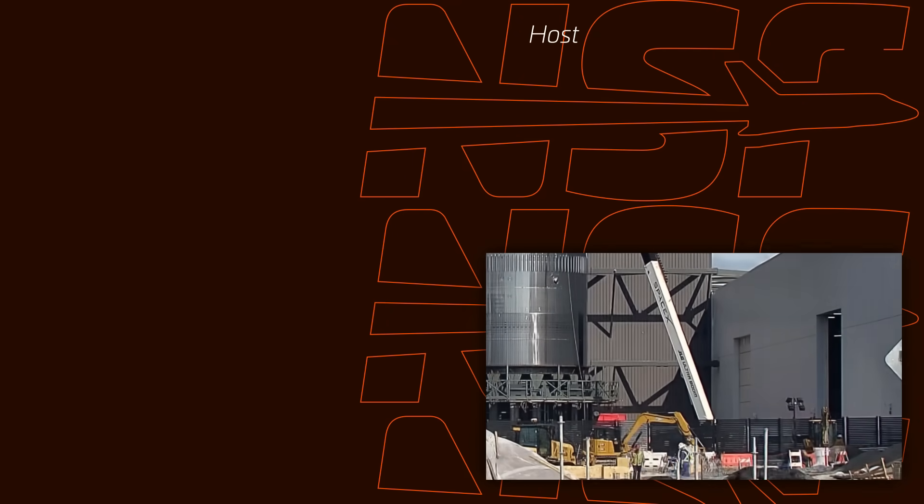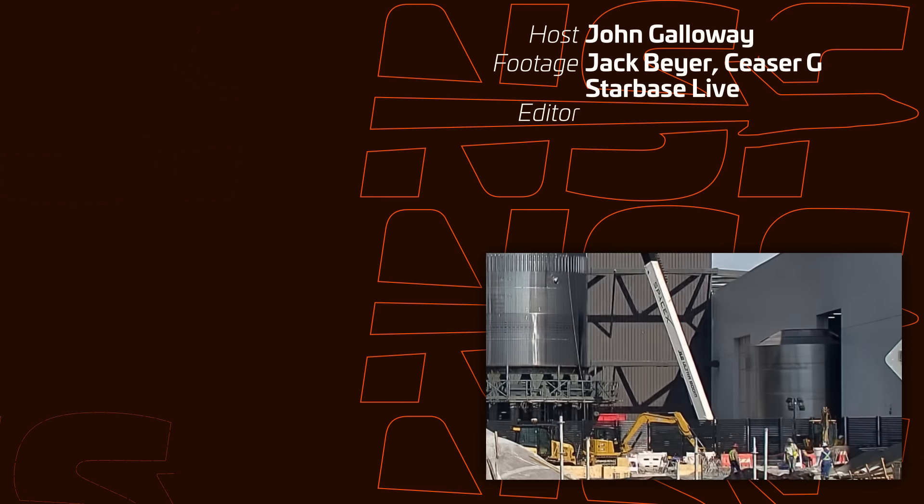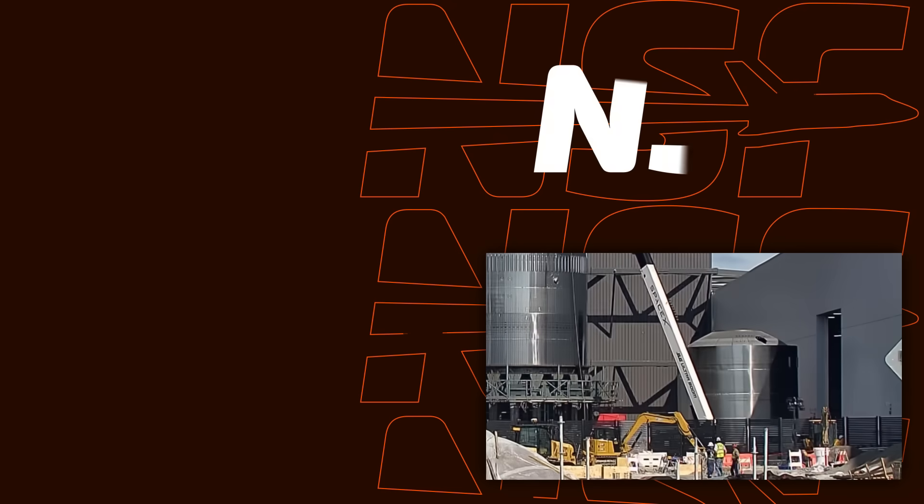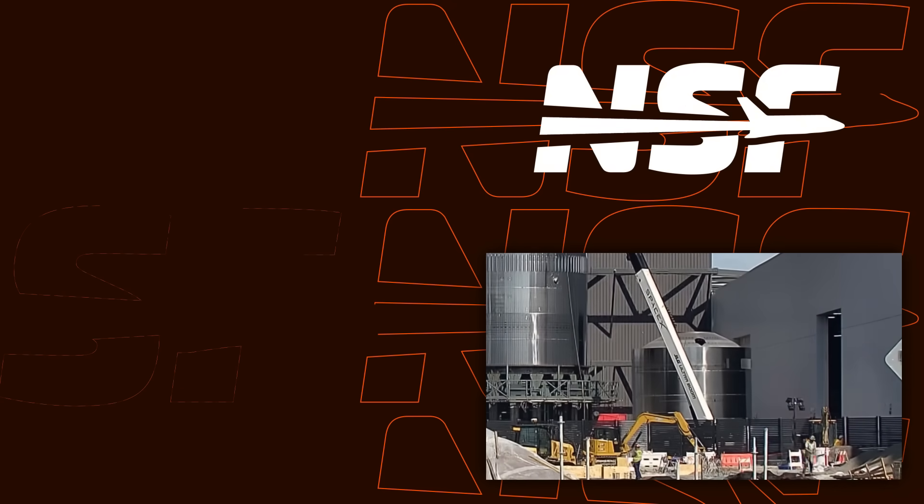Thank you all so much for watching. Jack, thanks for filling in for me last time — I appreciate you. We will catch you next time; hopefully we see some results of that static fire test. We will see you nerds later.